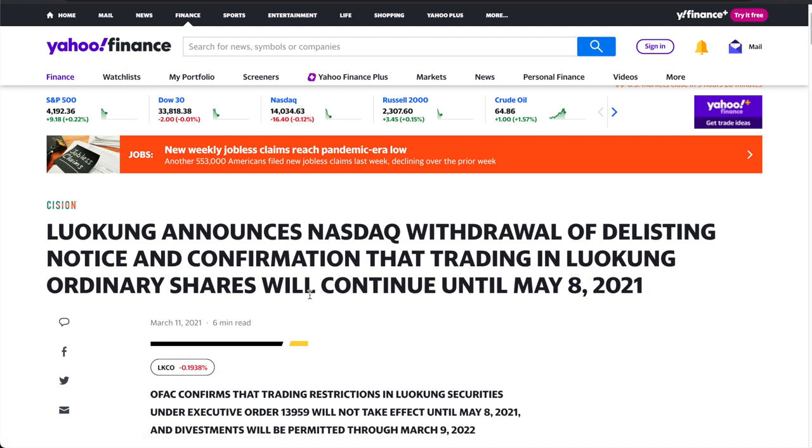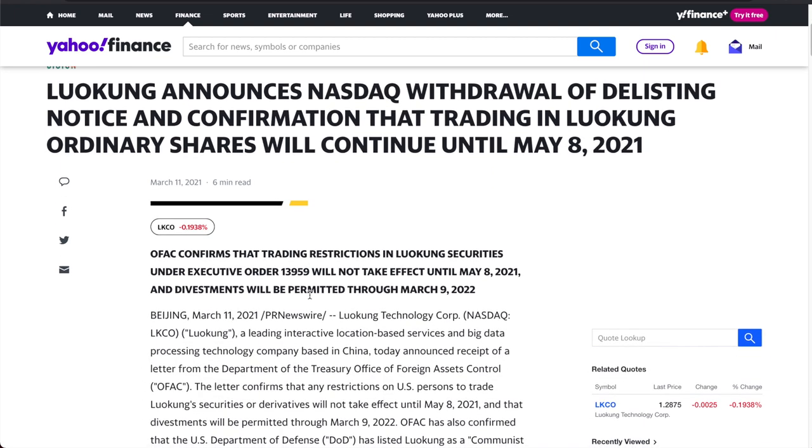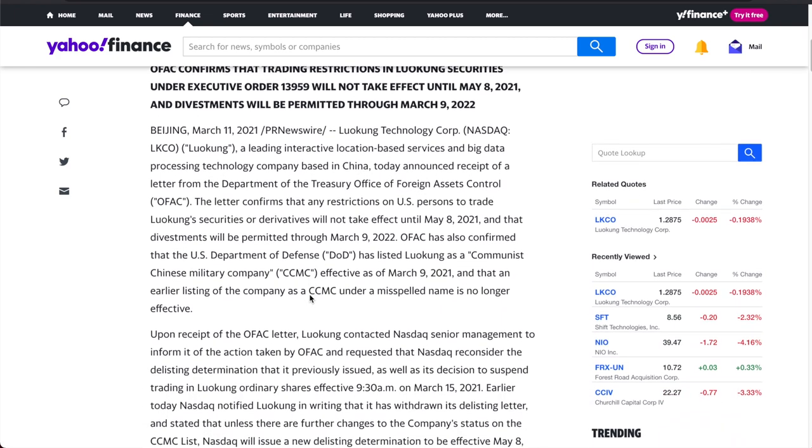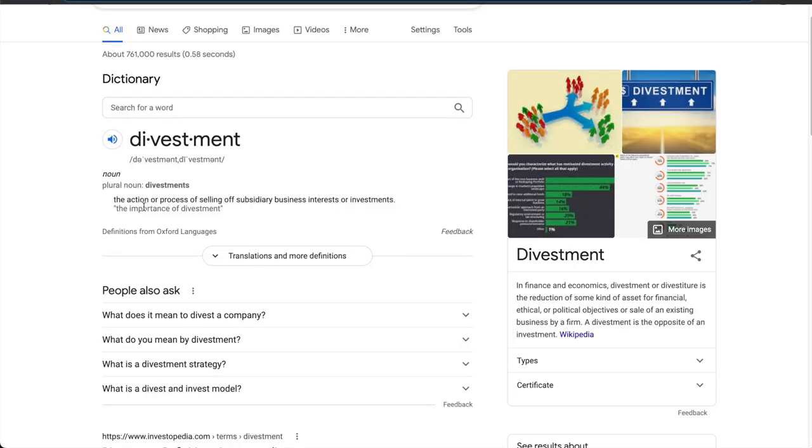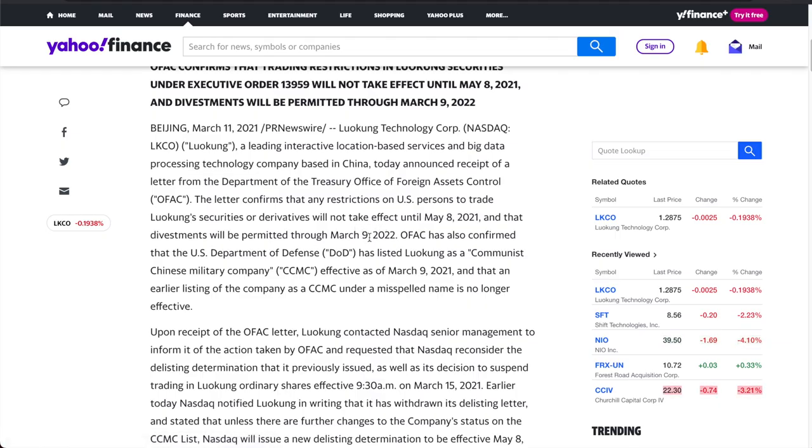They extended the deadline till May 8th — that's where they were going to give the official announcement on what's actually going to happen. Reading through it: restrictions will not take effect until May 8th, and divestments will be permitted through March 9th of 2022. Divestment means the action or process of selling off a subsidiary business interest or investment. So basically, worst case, you have till March 9th of next year to figure out what to do with your holdings. Upon May 8th, multiple things are going to happen.